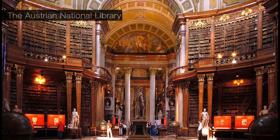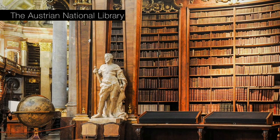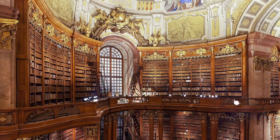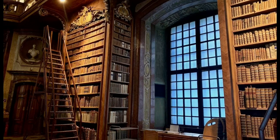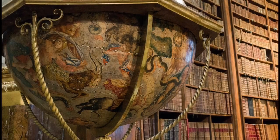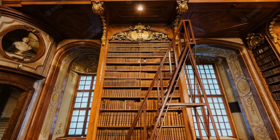First on our list is the Austrian National Library, the largest library in Austria and one of the oldest and most important cultural institutions in the country. It is located in the Hofburg Palace in Vienna and is home to over 12 million items, including books, manuscripts, maps, prints, photographs, and other materials.